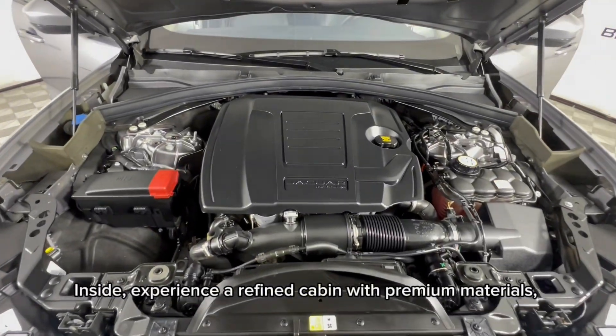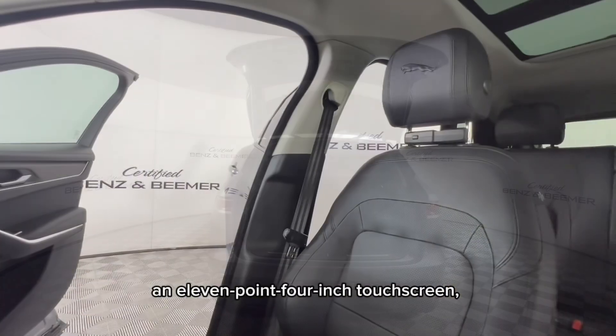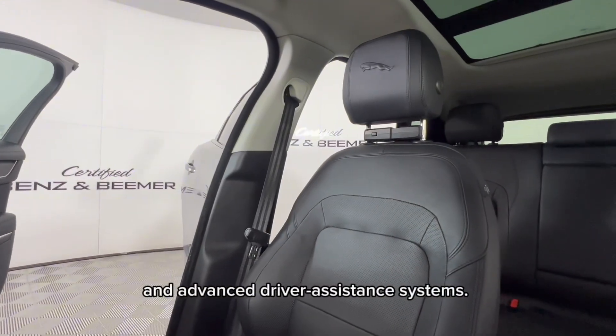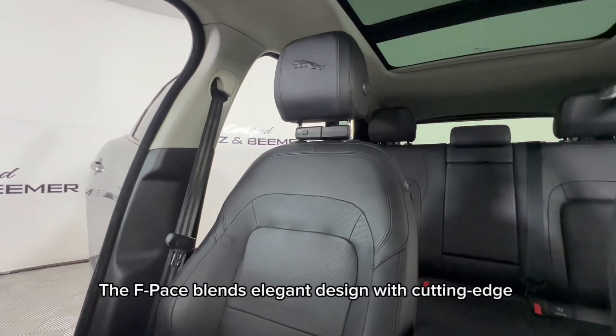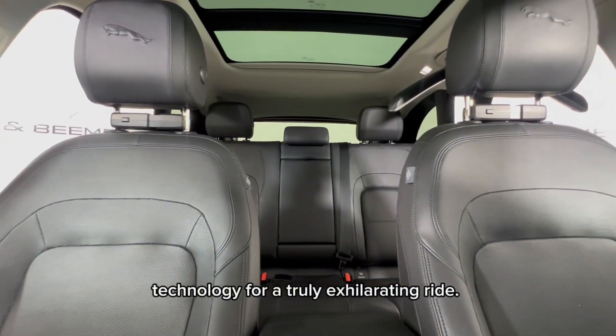Inside, experience a refined cabin with premium materials, an 11.4-inch touchscreen, and advanced driver assistance systems. The F-Pace blends elegant design with cutting-edge technology for a truly exhilarating ride.